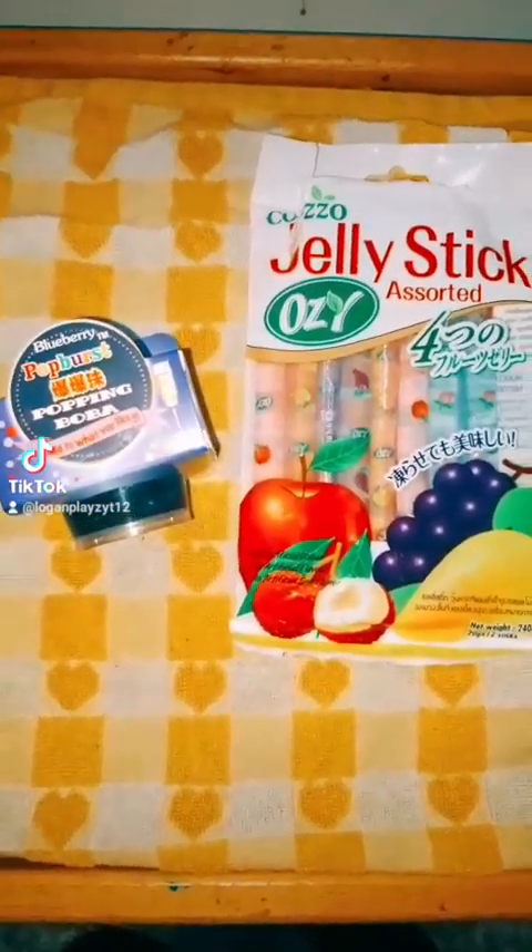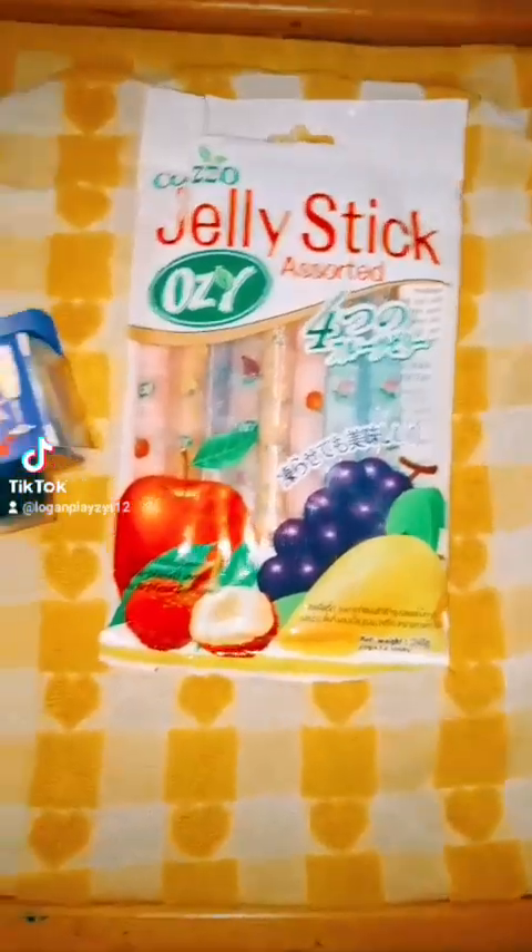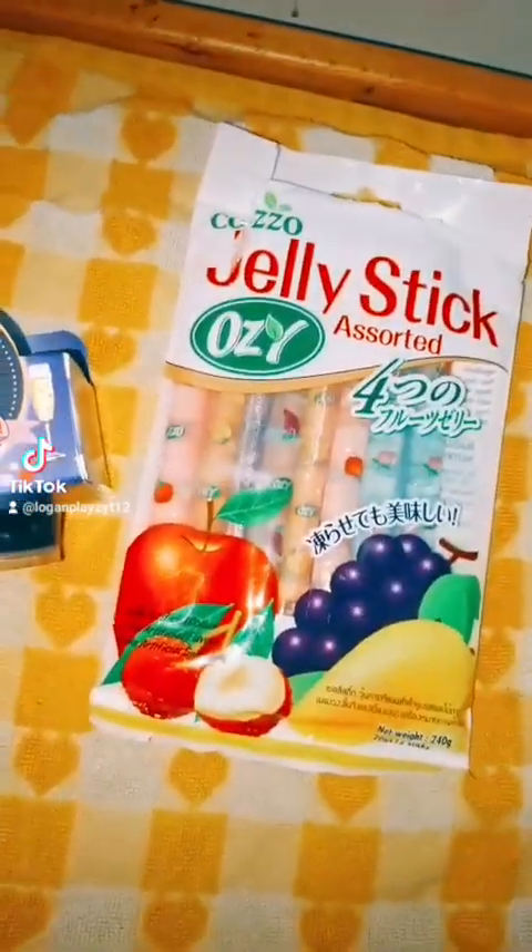Hi guys, so today I went out to an Asian shop again in the UK and I got these two things. Let's get into the video.